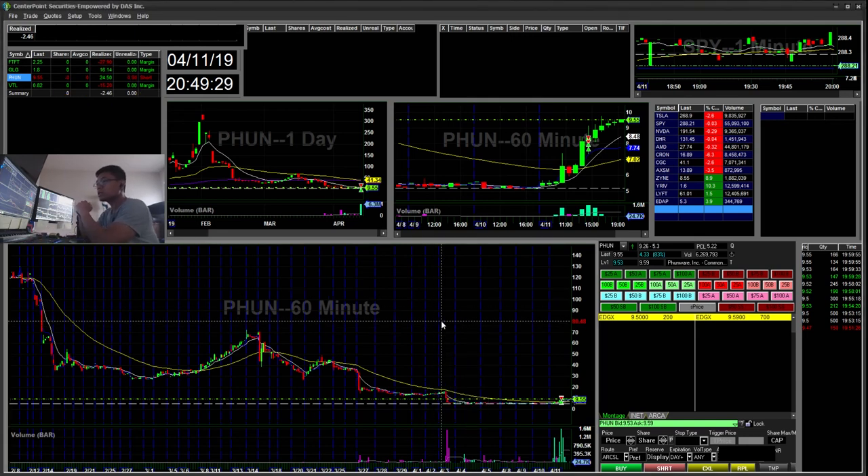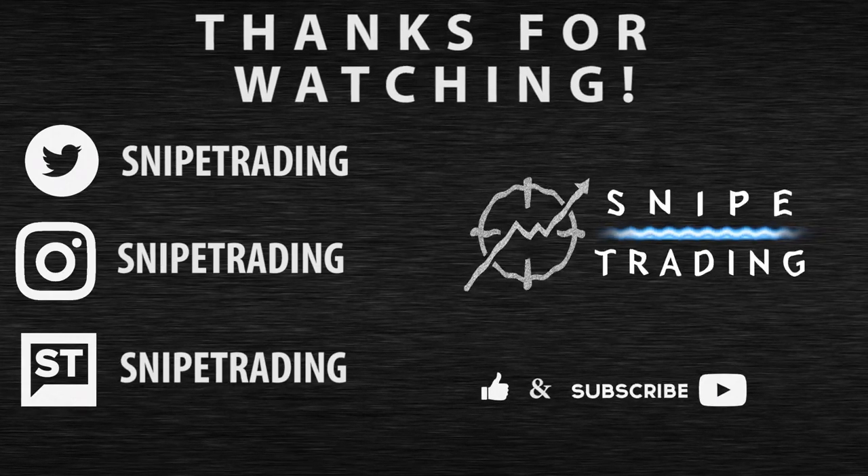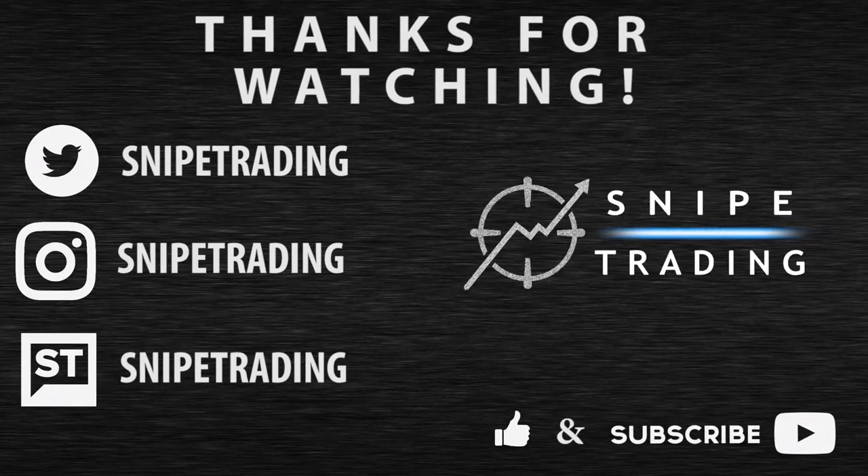As always, thanks for watching. Don't forget to subscribe and comment. Thank you, bye-bye.